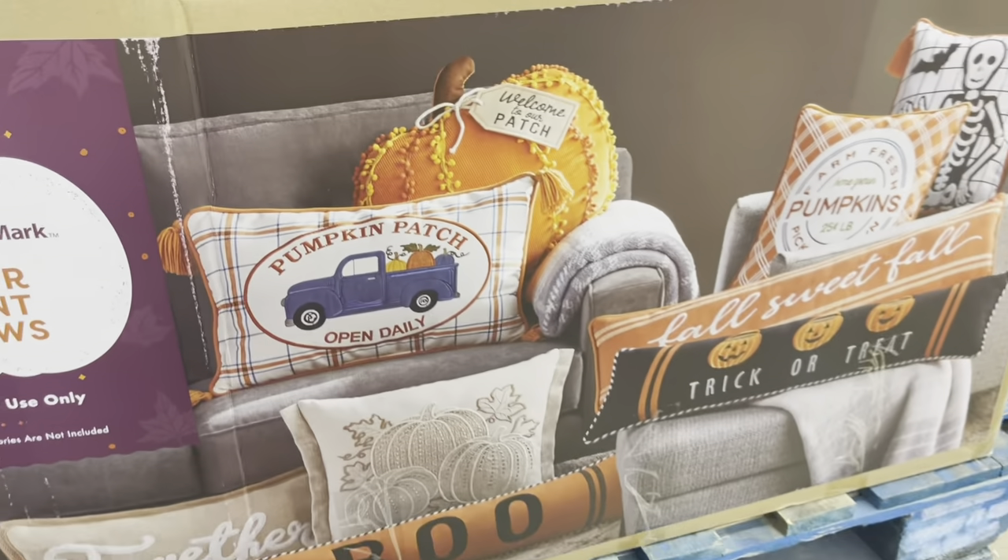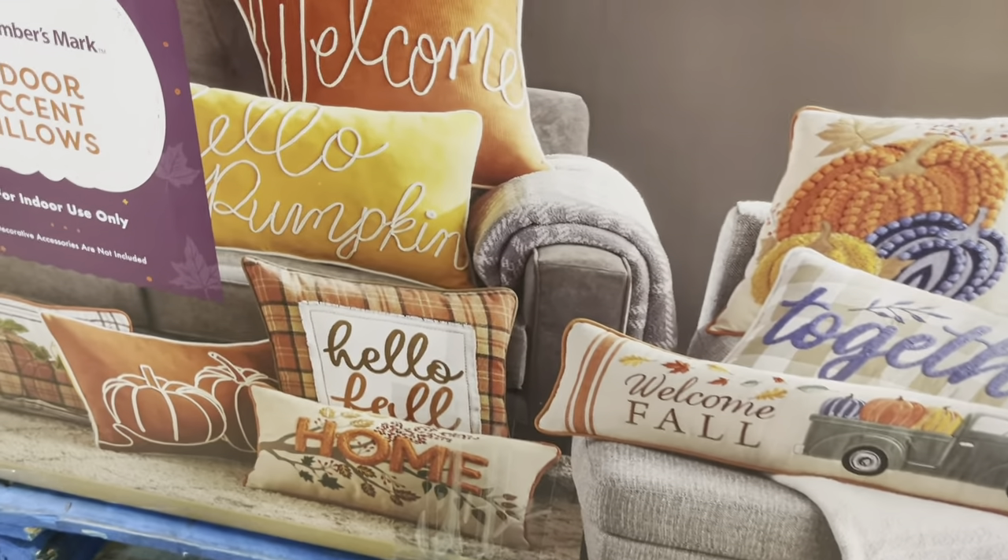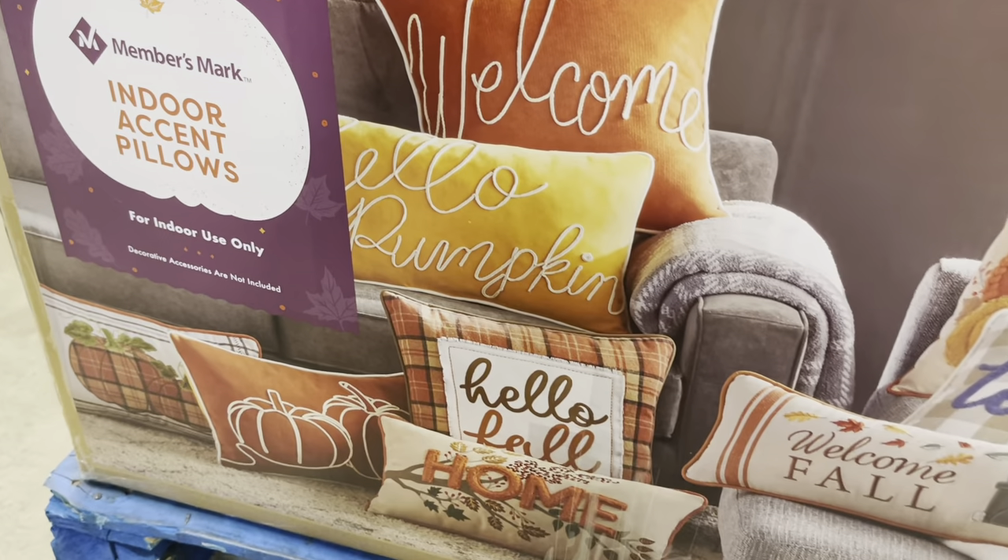Throw pillows — I am such a sucker for a good throw pillow. I like that long fall one. The fall 'Sweet Fall' doormat is $10.98. Here's some more pillows. I love the 'Hello Pumpkin' one — that's really cute. This one says 'Welcome' and then the other side says 'Happy Fall.'